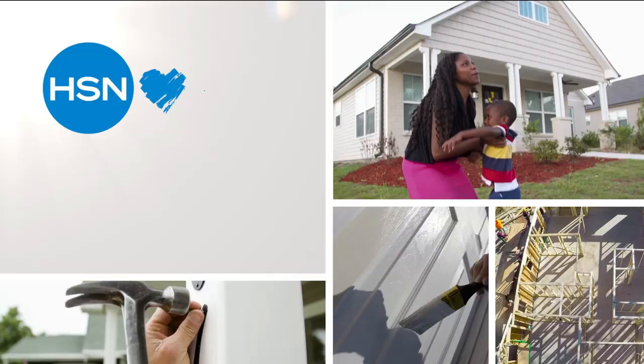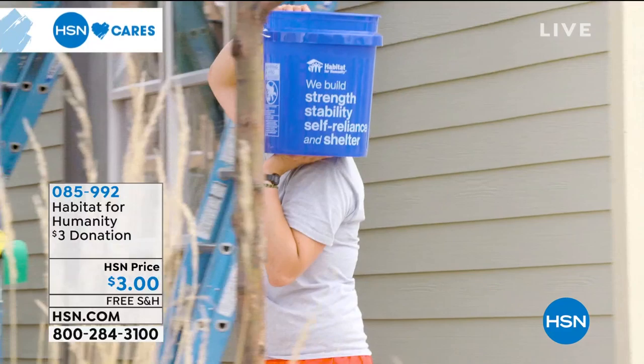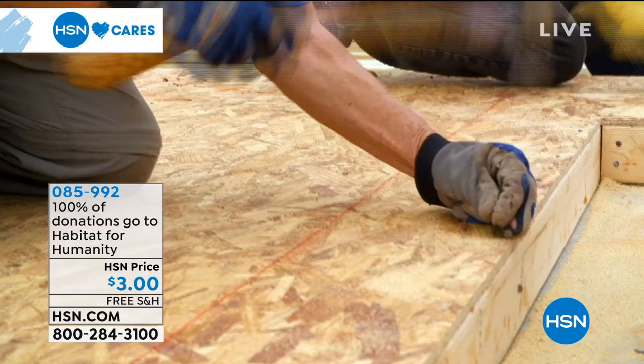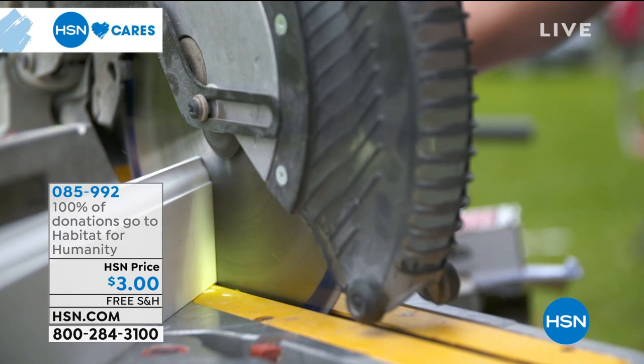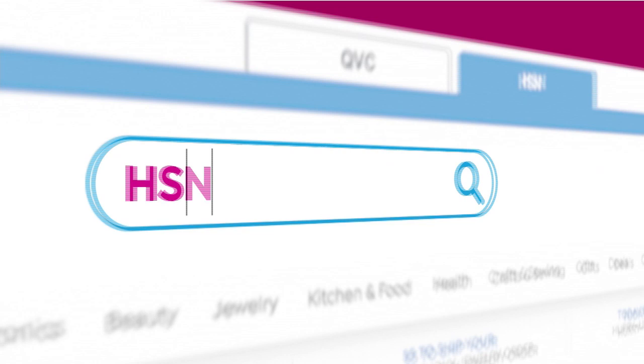A reminder of something we're very passionate about here: the home is a very powerful thing. Since 2011, HSN Cares has partnered with Habitat for Humanity to help empower women to build stability and independence, and you can help too simply by donating using the number on your screen. HSN has been able to create a better future for many Habitat homeowners and their families, thanks to thousands of volunteer hours from our team members and generous donations. 100% of your donation through HSN Cares will go directly to supporting Habitat for Humanity — no middlemen. Search HSN Cares on HSN.com for more information.